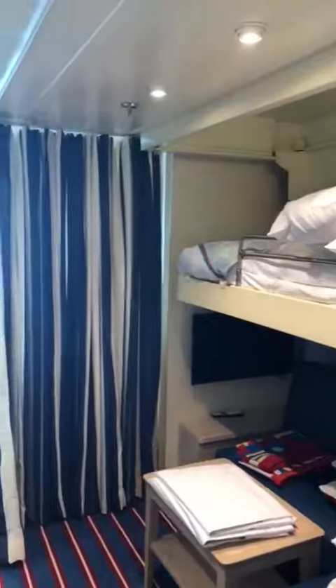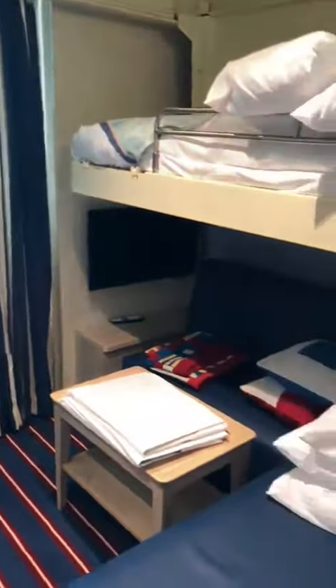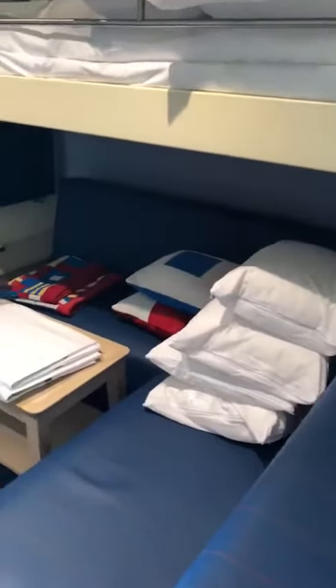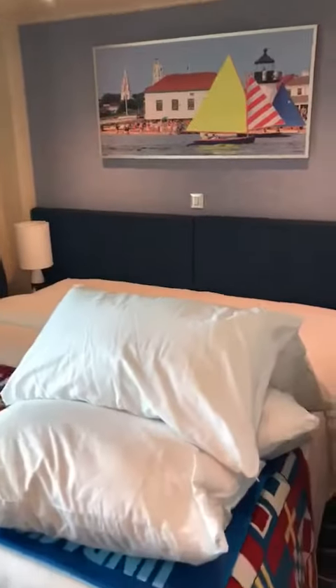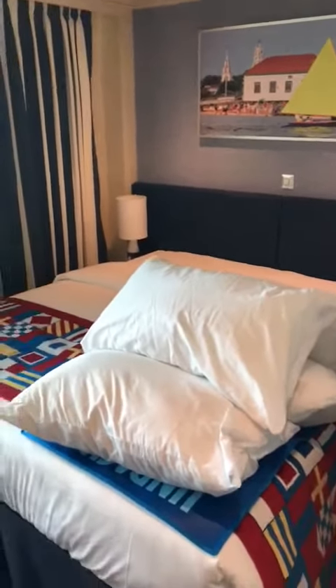We'll swing around and have a look at the kids area here. You'll see they've got the retractable curtain with the room right there, and look at the TV for themselves. And then here is the parents' bed — the big double bed, I think it's maybe bigger than a double bed.